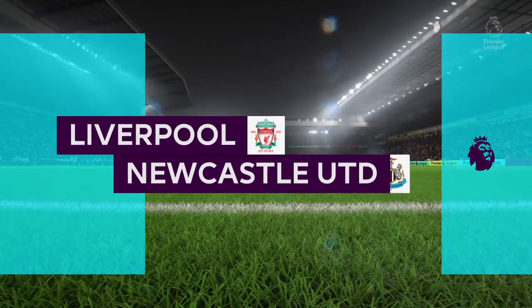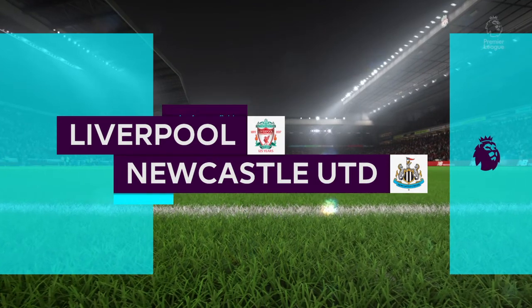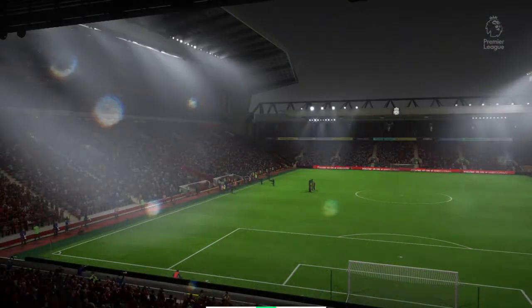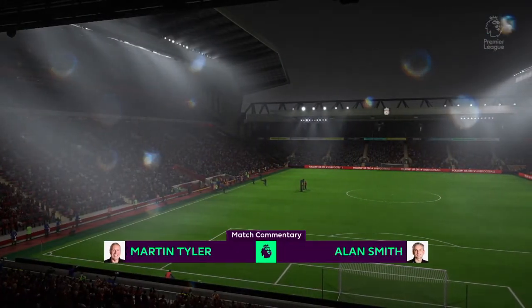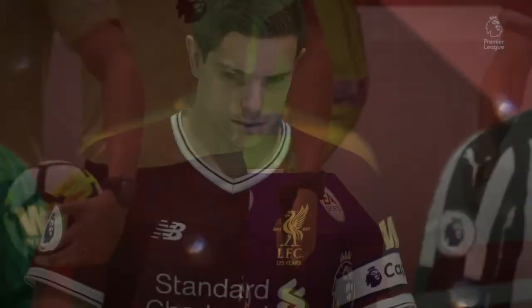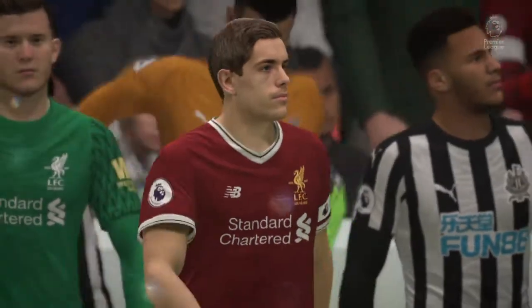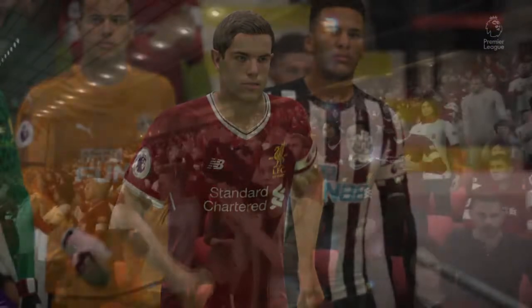Well, this is the one we've been waiting for — we being Martin Tyler and Alan Smith in the commentary box, and you, of course, ready to watch the game unfold. This was the last game of the 2013-14 Premier League season for both these clubs. Newcastle actually went in front at Anfield. Liverpool got the win, but they didn't get the title.